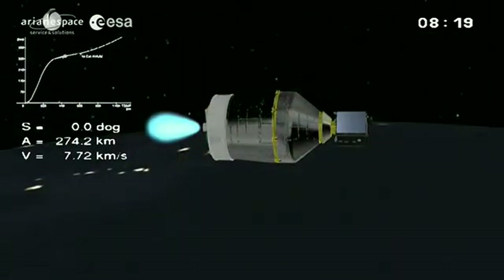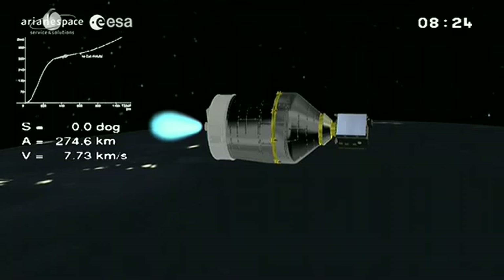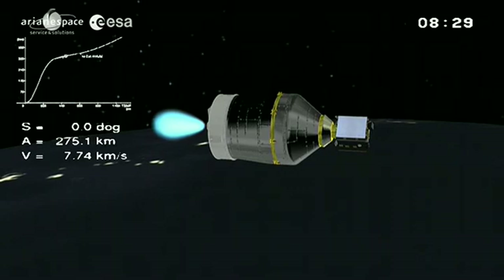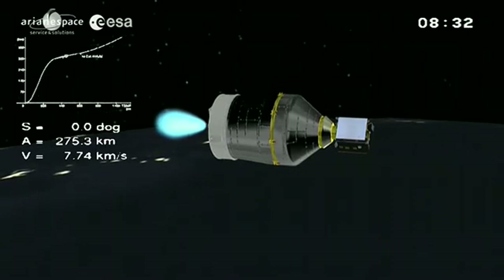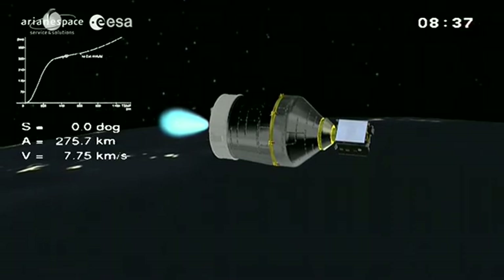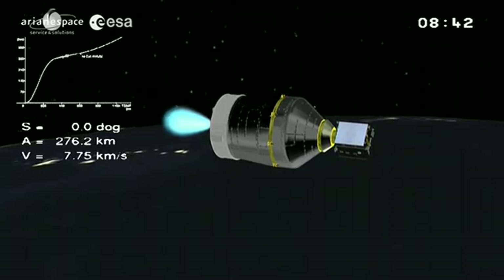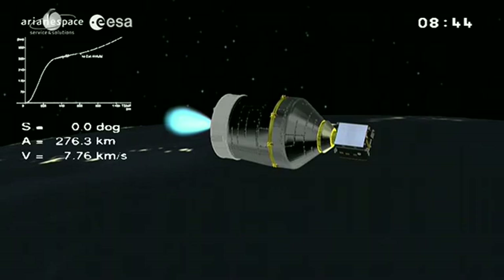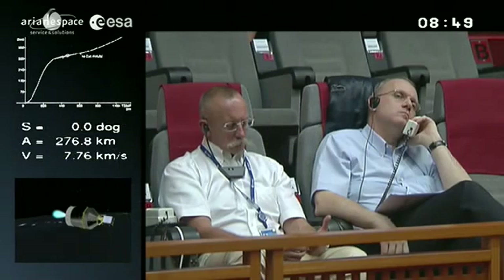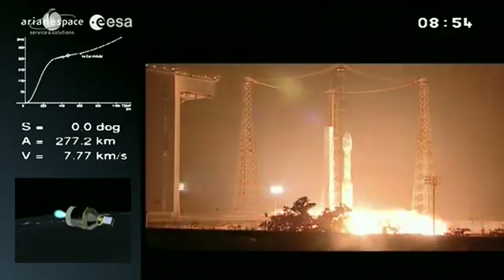We have downrange telemetry stations at key points along the flight path: Bermuda, Perth, Saskatoon, Lucknow — in addition to those in French Guiana. Our altitude is 274 kilometers, our speed is 7.74 kilometers per second. We're going to go shortly to a replay — a medley of launch shots from different places — so you'll be able to see once again those interesting pictures from about eight minutes ago. We're following the second Vega mission. Here's the replay.